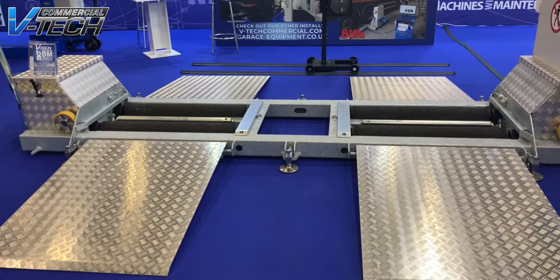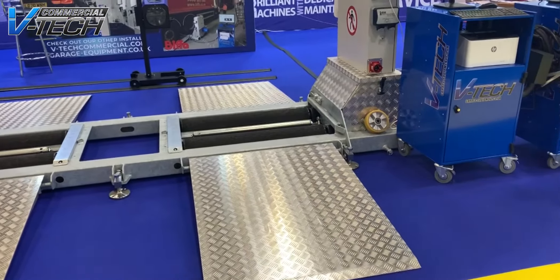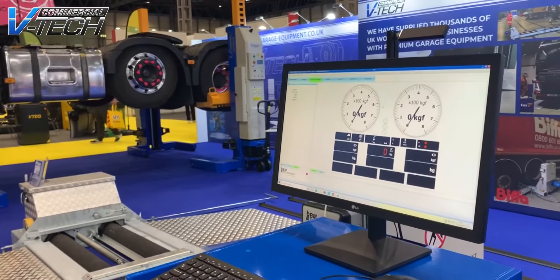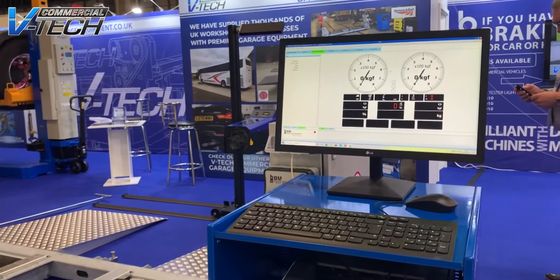One of our most exciting products available through VTech Commercials is our ever-popular mobile brake tester, the BM brake tester, made in Denmark. We've been selling these brake testers up and down the UK for quite some years now, and we're recognised as one of the major suppliers of mobile brake testers.